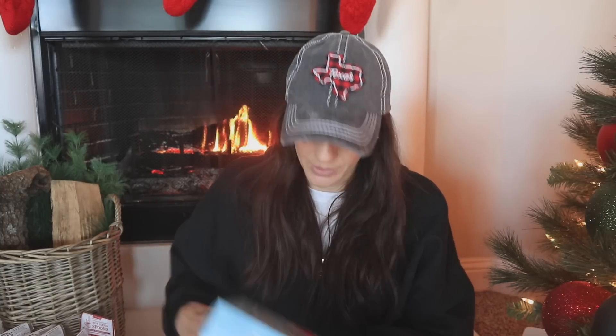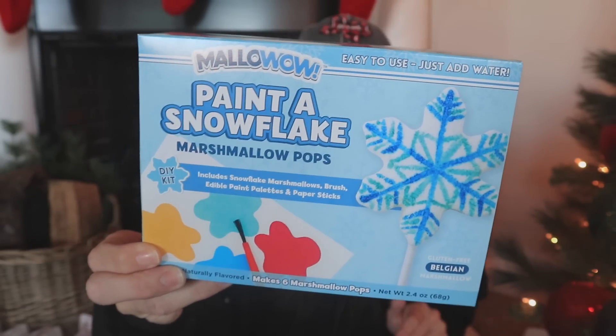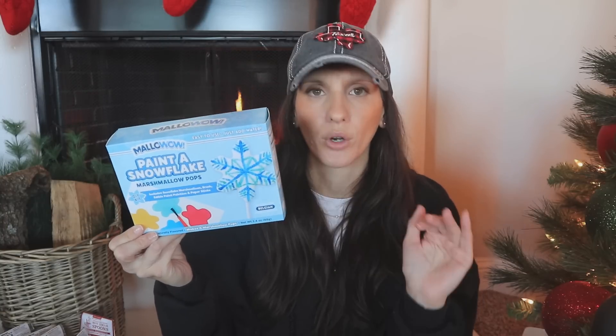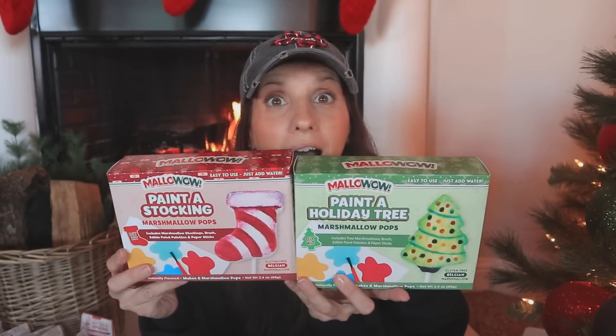I found something I've never seen before — marshmallow pops that you design yourself. The kit includes marshmallow snowflakes, lollipop sticks, edible paint palettes, and a paintbrush. They were $4.99. If you're into building a hot cocoa bar, this makes it even more unique and special. I also found them in a Christmas tree and stockings design — so cute. You could even package them up as a little hot cocoa gift basket.